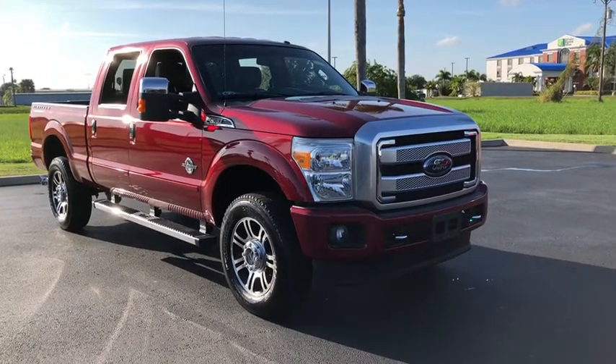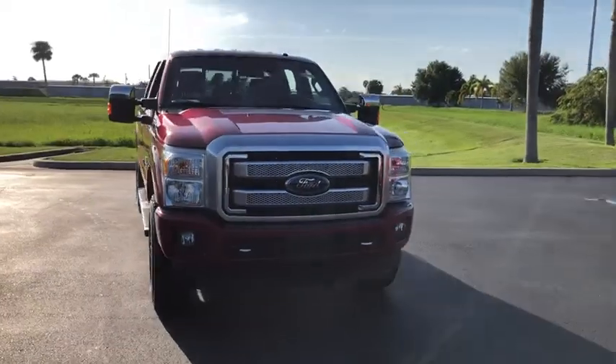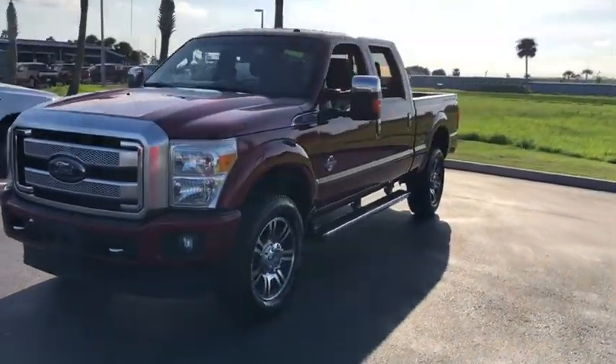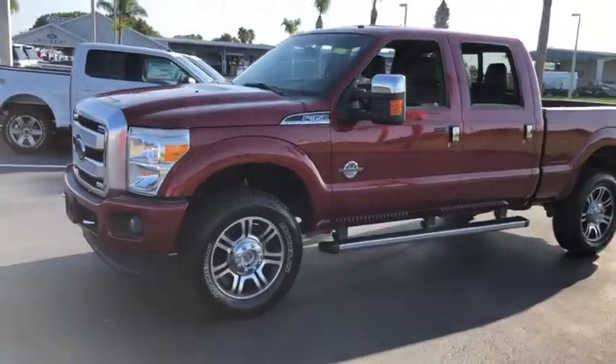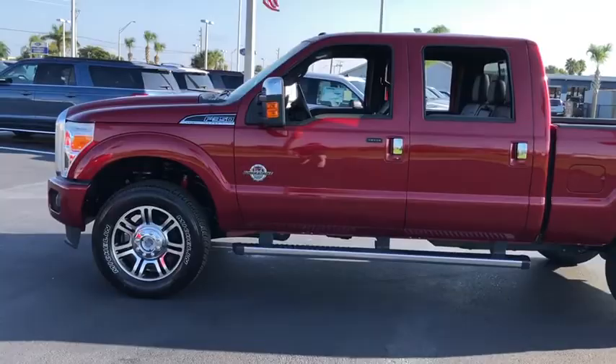Stop by and take a look at the 2016 Ford F-350 Super Duty. Head-to-head fuel efficiency, head-to-head towing, head-to-head torque. Ford F-350 Super Duty. This vehicle has less than 55,000 miles.